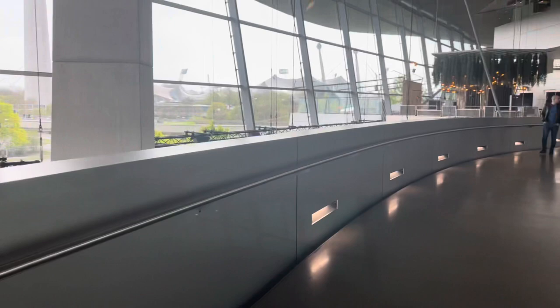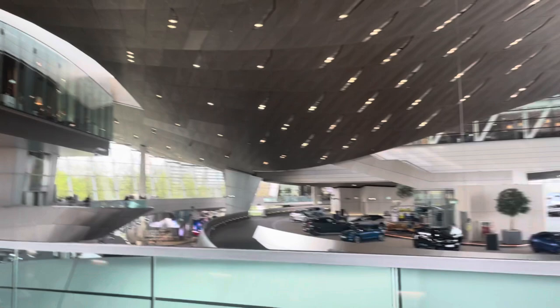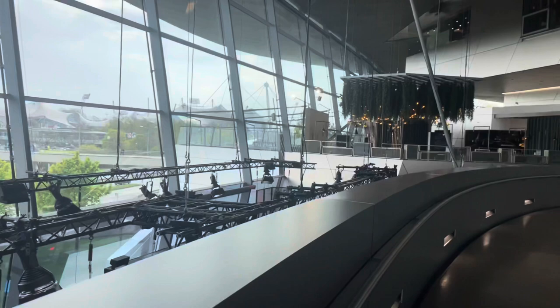You can see the interior of BMW Welt — it is amazing and it is known for its unique architecture. This building was built in 2007.